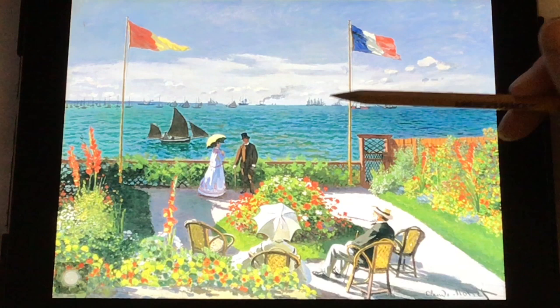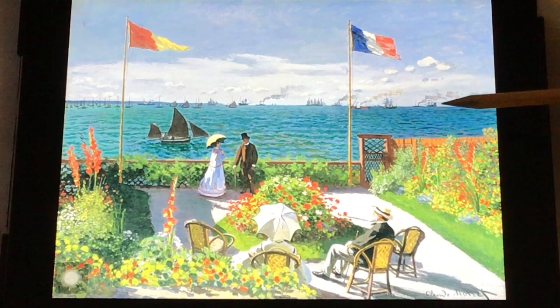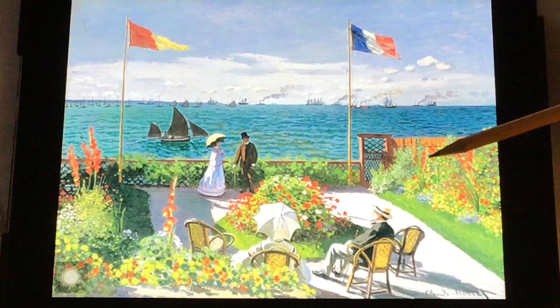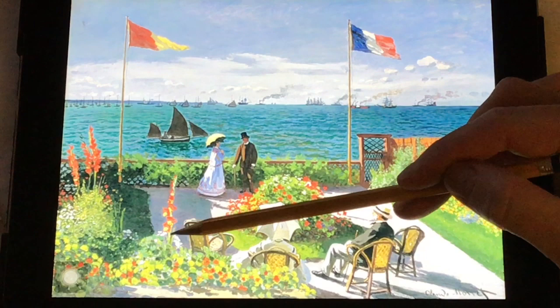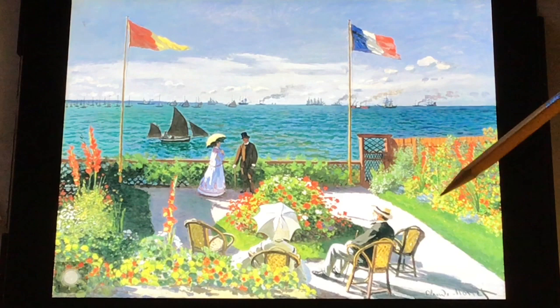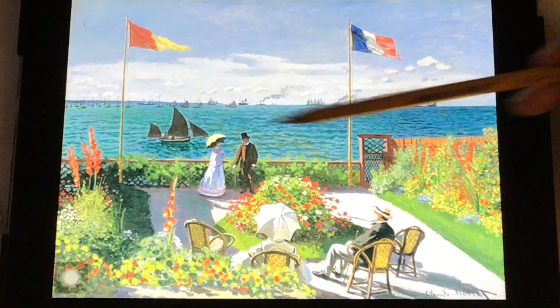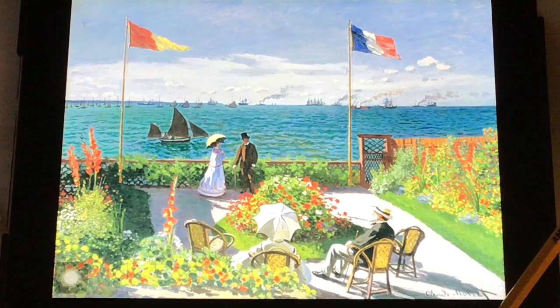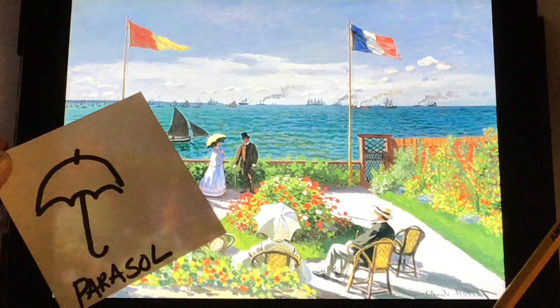These big steamboats are very important for trade — they're carrying products around Europe, things that people might need. Now we're going to look for flowers. Do you see a lot of flowers? He has a variety of flowers in this painting, and variety is important to use in your painting. Some of the flowers are tall, some are shorter; some are red, some are yellow; I see some blue patches over here. The red against the green are the most vibrant because he used complementary colors — red and green are complementary and they will make each other look as bright as possible next to each other.